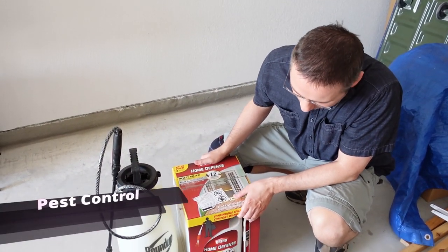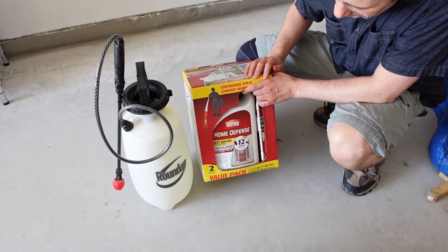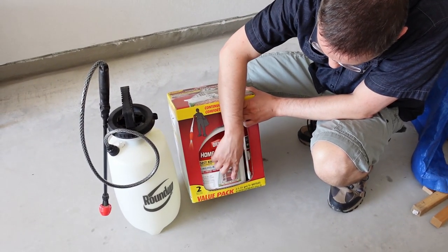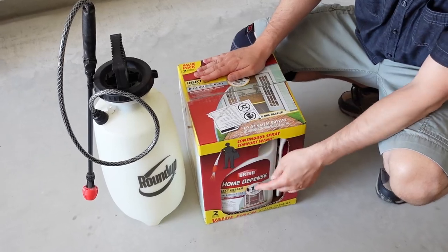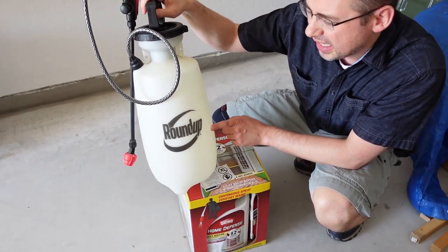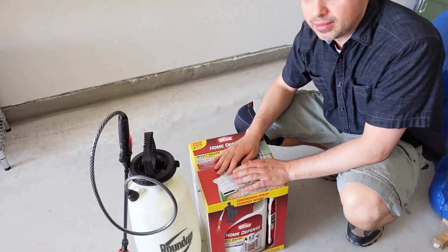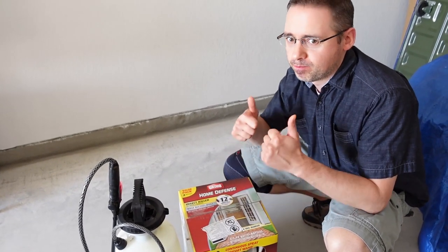In Texas there are a lot of bugs, and I usually like to spray the house and the perimeter with an insecticide. This particular product we get at Costco — it's called Home Defense. The box is about twenty dollars and has two bottles. I empty one bottle into this pump sprayer I got on sale at Walmart, pump it up, and go around the house and the perimeter to spray and make sure all the bugs die.